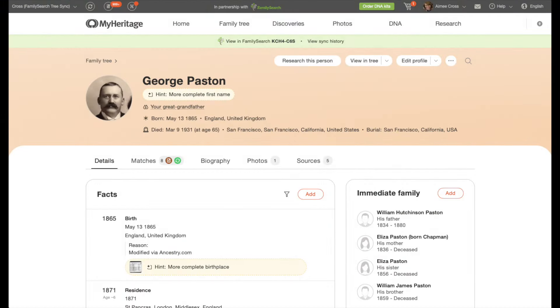MyHeritage's biggest announcement that I was most excited about was their new person page — they really needed this update. That's definitely something you want to take a look at because it's going to make working in their family tree a lot easier. They also announced a new website called Old News, a newspaper website. It has some newspapers you may find on other sites, but also additional papers you won't find elsewhere. It is a paid site — separate from a MyHeritage subscription — but worth looking at, particularly for newspapers outside of the United States.